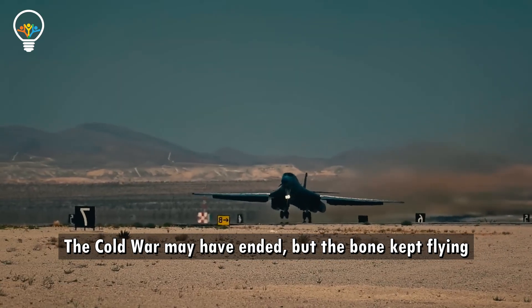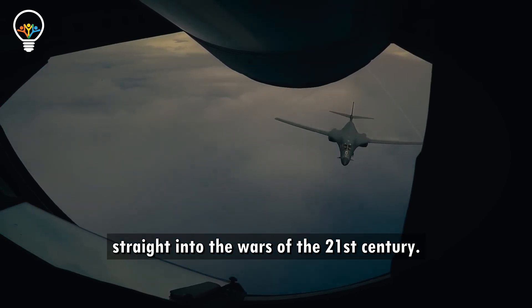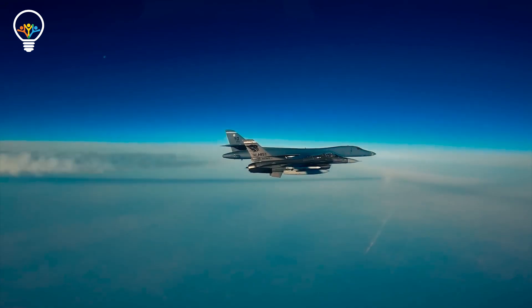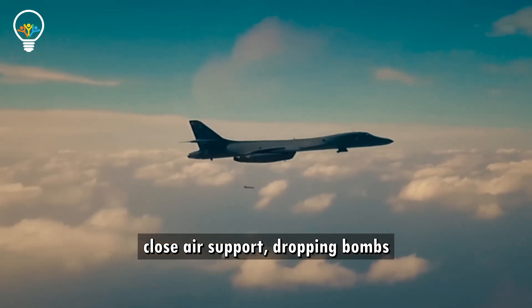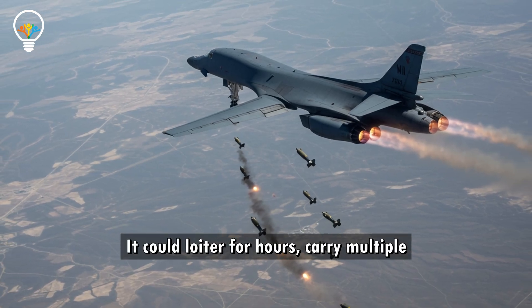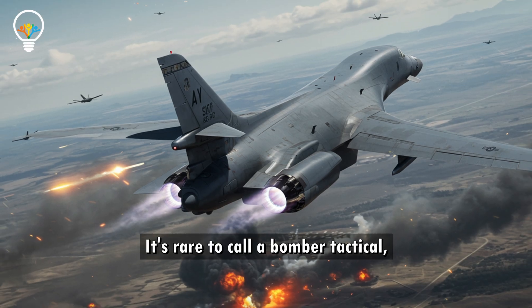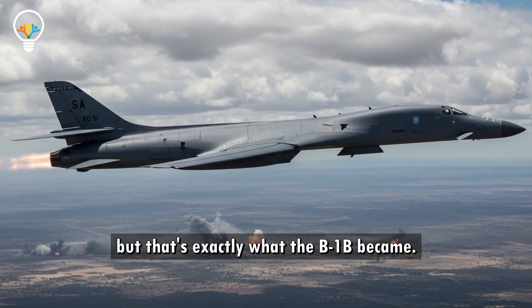The Cold War may have ended, but the Bone kept flying, straight into the wars of the 21st century. In Iraq, Syria, and Afghanistan, the B-1B became the go-to bomber for close air support, dropping bombs within meters of friendly troops. It could loiter for hours, carry multiple strike options, and hit hard when called. It's rare to call a bomber tactical — but that's exactly what the B-1B became.